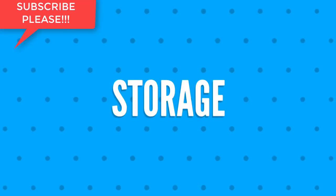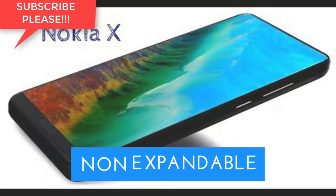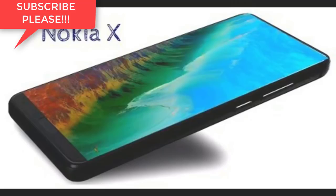Fifth, we will talk about the storage of Nokia X. The internally available storage will be 128 gigabytes and is non-expandable.